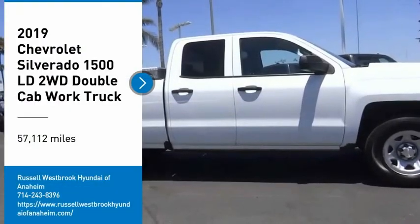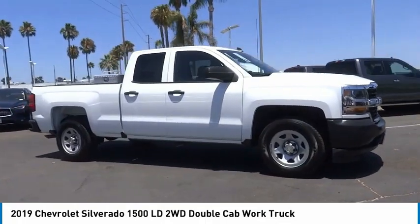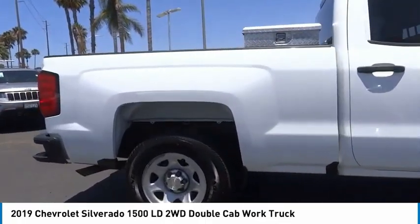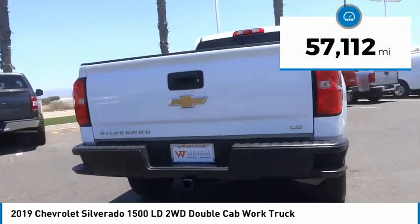Stop by and take a look at the 2019 Silverado 1500. The Chevy Silverado 1500 has the lowest cost of ownership of any full-size pickup. This vehicle has less than 60,000 miles.